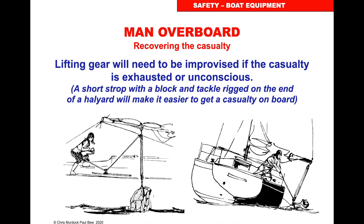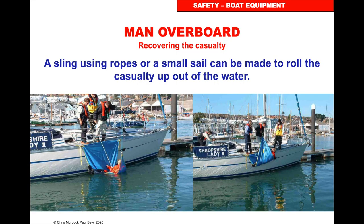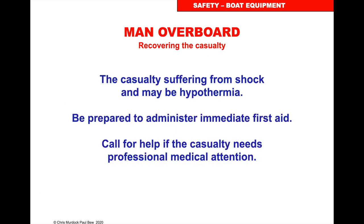Different ways of getting people on board — you really need to work out beforehand how you're going to do this. Have a system that works for you, with members of the crew preparing the recovery system while the rest are getting back to the person in the water. If the casualty may be suffering from shock and hypothermia, be prepared to administer immediate first aid. Call for help — the casualty may need medical attention.